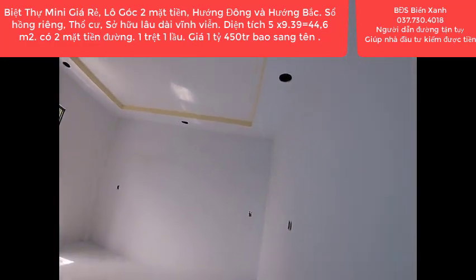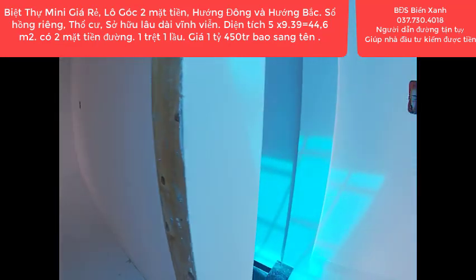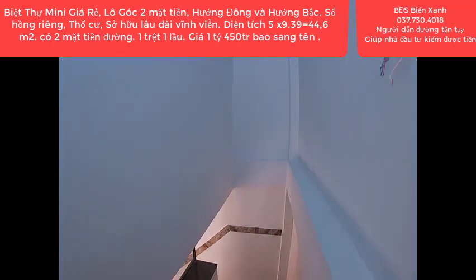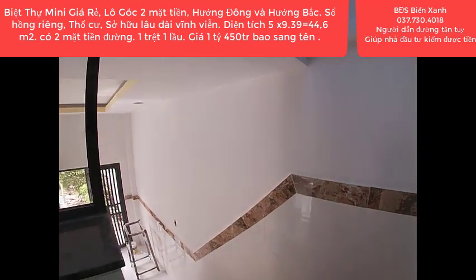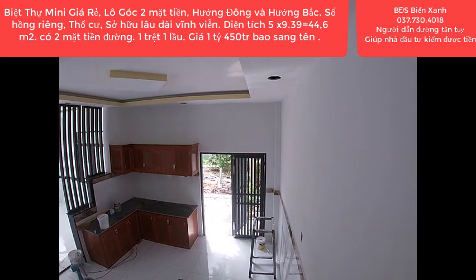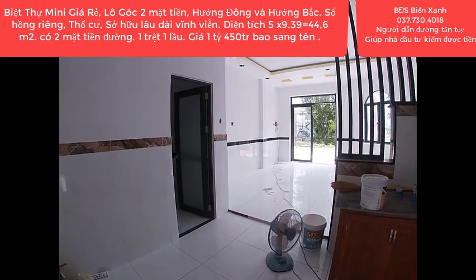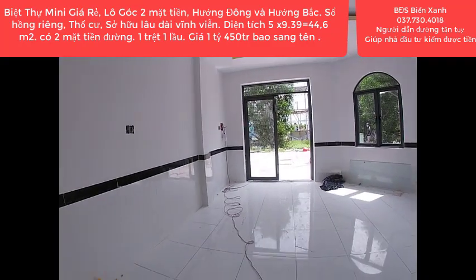Với căn góc như thế này, quý anh chị còn chần chừ gì mà không sở hữu ngay với giá chỉ 1 tỷ 450 triệu — một trệt, một lầu, cực kỳ đẹp. Diện tích ngang 5, dài 9.39, tổng diện tích trên sổ 44.6m², căn góc 2 mặt tiền hướng Đông và hướng Bắc. Vỉa hè rất lớn, có thể đậu xe hơi thoải mái.